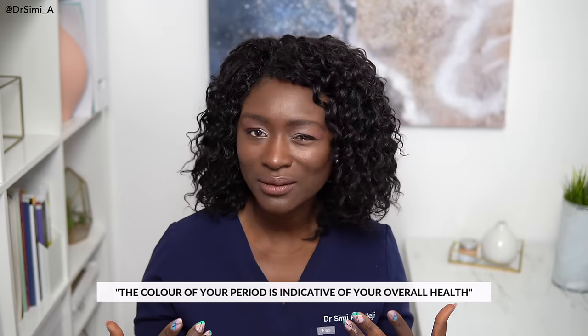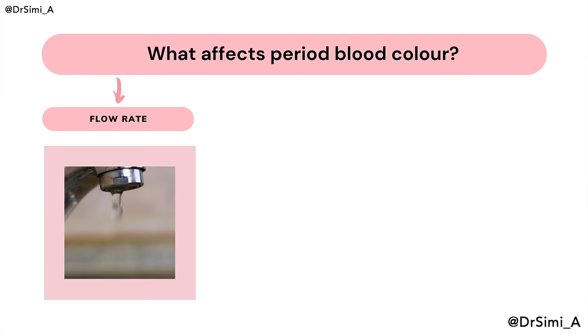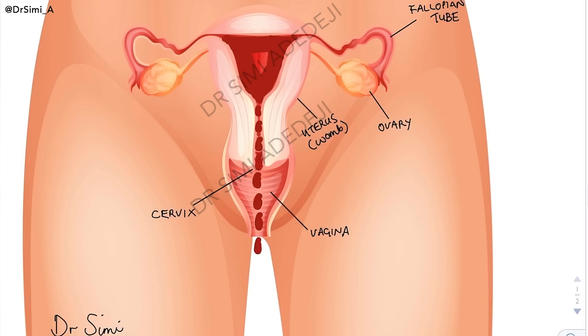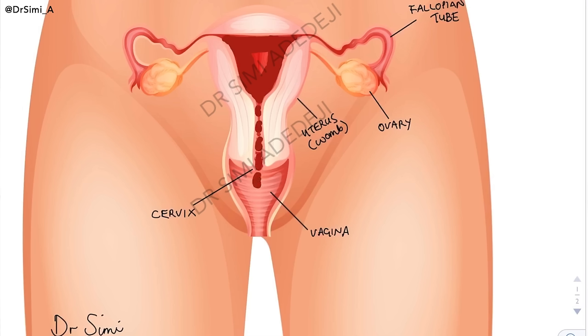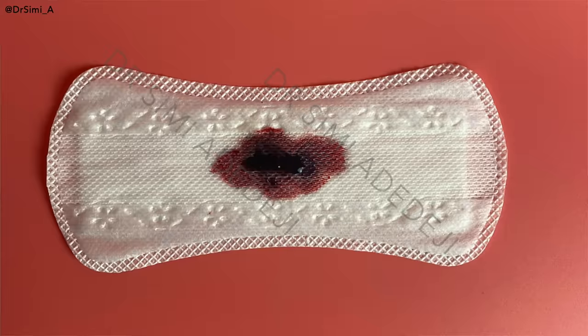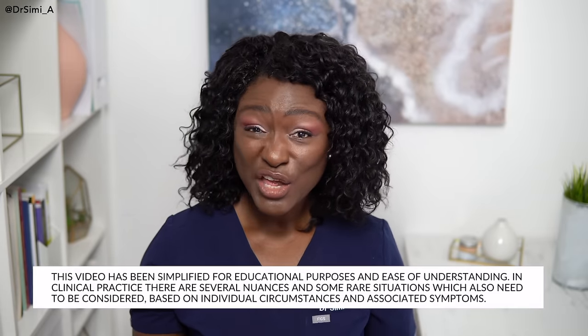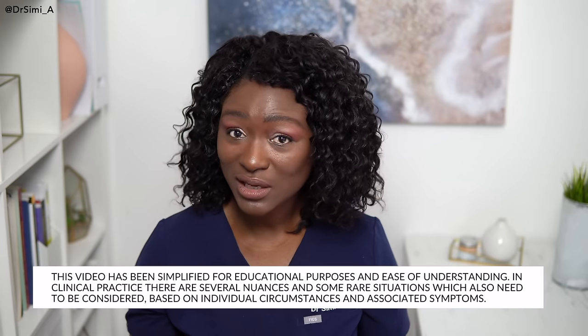One of the biggest myths is that the colour of your period tells you something about your overall health. The colour can't tell you anything about overall health because it can mean so many different things. What determines the colour is flow rate, exposure to oxygen, and whether the blood has been diluted. If the flow rate is quick, blood exits quickly and appears bright red. If the flow is slower, it oxidises and appears dark red, brown, or sometimes black. If diluted by cervical fluid or vaginal discharge, it may come out pink. Most period blood colours can be normal, but that doesn't mean you should diagnose yourself. If you have any concerns about your periods, please see your doctor irrespective of the colour.